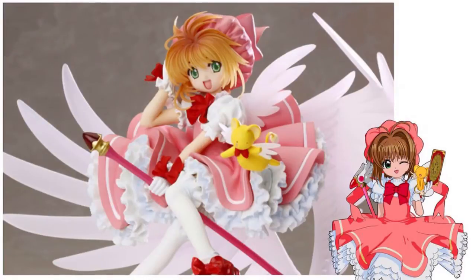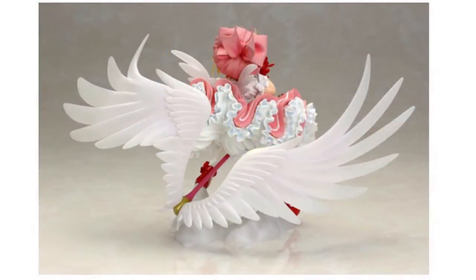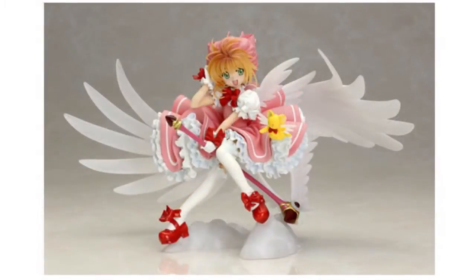At first in the promo photos, her face was kind of throwing me off, but now I totally regret not getting her. For her size and quality, she is such a good price — gorgeous, and such an amazing magical girl to have in the collection.